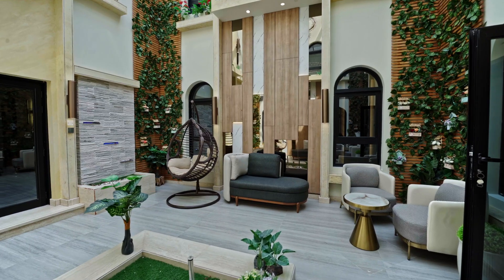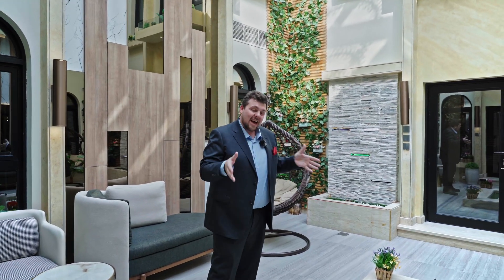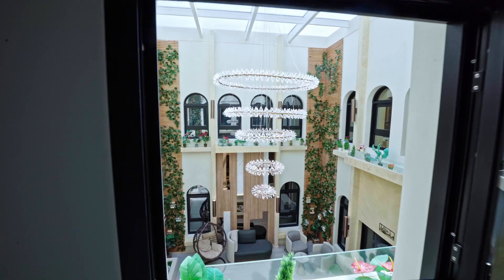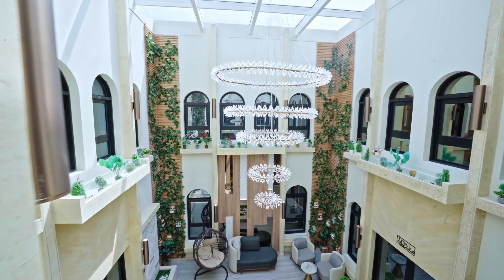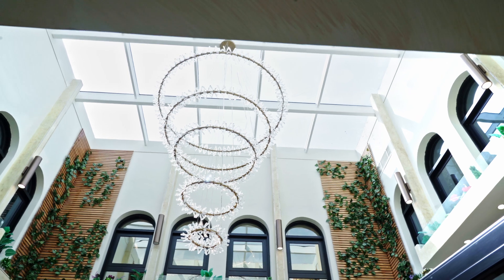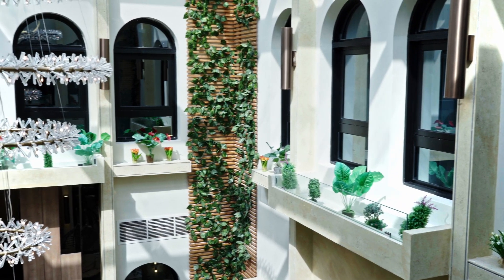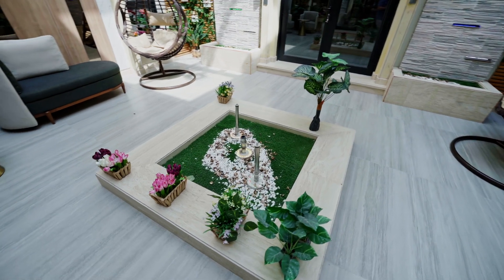I don't think I've actually seen another villa for sale on dubizzle Property that has an area like this. As with the rest of the unit, it's fully furnished, complete with a glass sunroof so you can actually enjoy the sun while enjoying the AC at the same time.